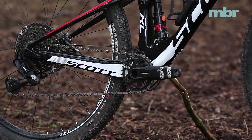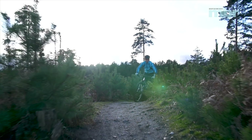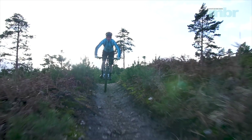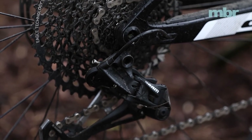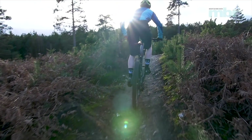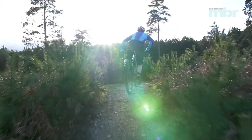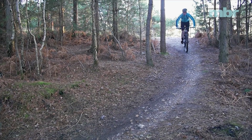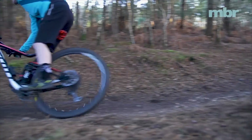SRAM GX Eagle shifting provides precise, reliable gear changes no matter the conditions, though from a racing perspective the only downside is the additional weight of the alloy chainset and massive GX cassette. At the heart of the Spark is the match made in heaven of the stiff chassis and forward-thinking geometry combined with the twin lock-powered suspension. Ride the Spark in the 70mm traction mode and nothing can match its ability to turn pedal power into raw speed.